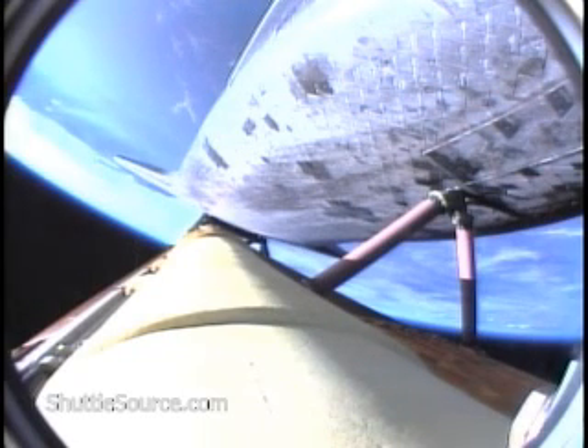Views from the external tank camera looking down the vehicle. Very quiet here in Mission Control as the flight control team continues to watch over all systems. Everything continues to go very smoothly with Atlantis' voyage to the International Space Station. Three minutes, 50 seconds into the flight.